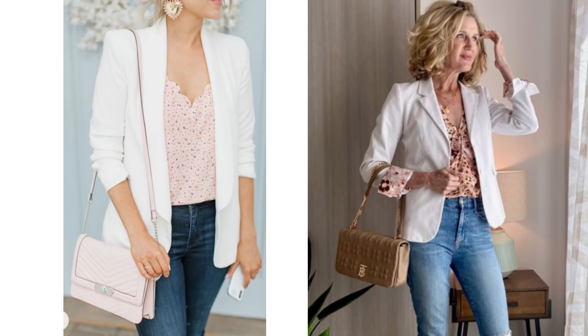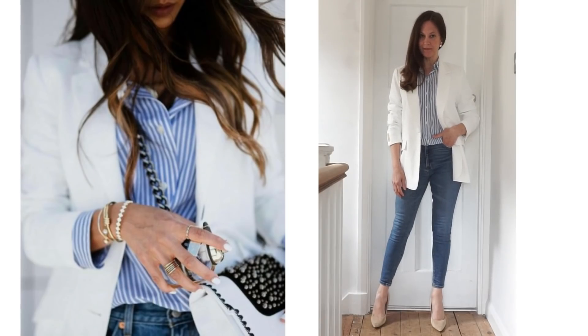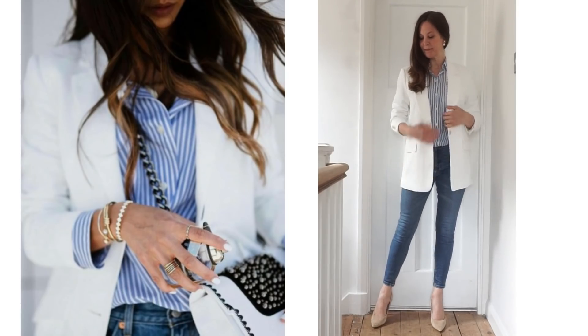If you don't like gingham, a pink floral blouse looks really lovely paired with blue jeans and a white blazer. Animal print also looks gorgeous with different styles of trousers. And of course, the blue and white vertical striped top under the white blazer just looks fabulous.